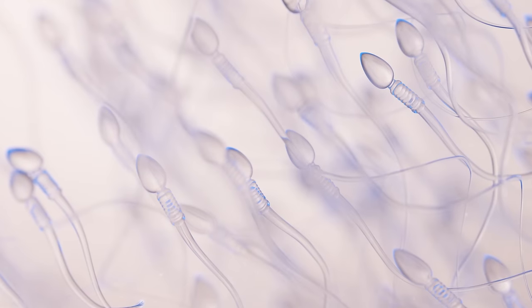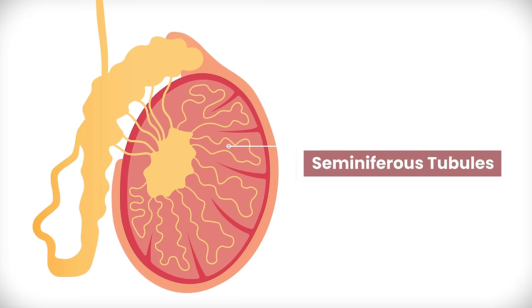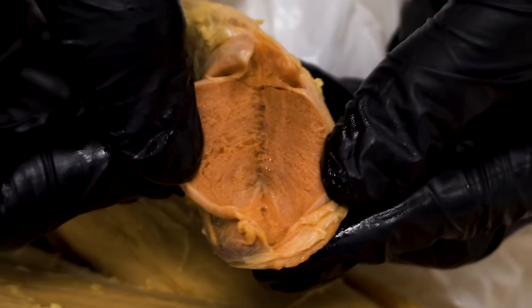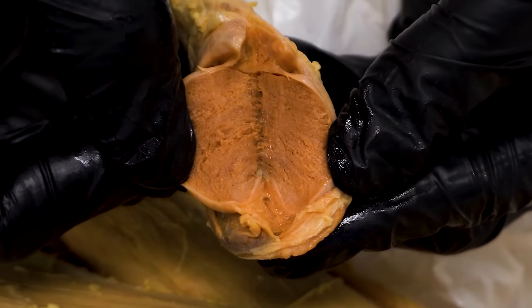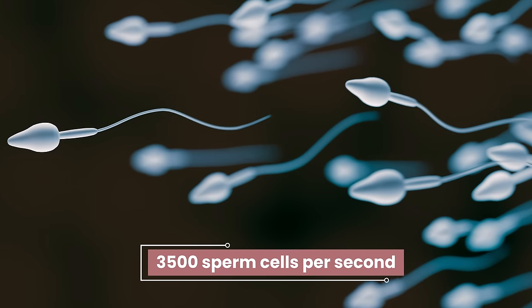Just in case you've missed some of our previous male reproduction videos or just need a quick review: sperm cells are produced in tiny tubes in each testis called seminiferous tubules. Here's a right testis, or testicle, and if you open it up, you can see these string-like seminiferous tubules. If you average out 300 million per day, that is nearly 3,500 sperm cells being produced per second.